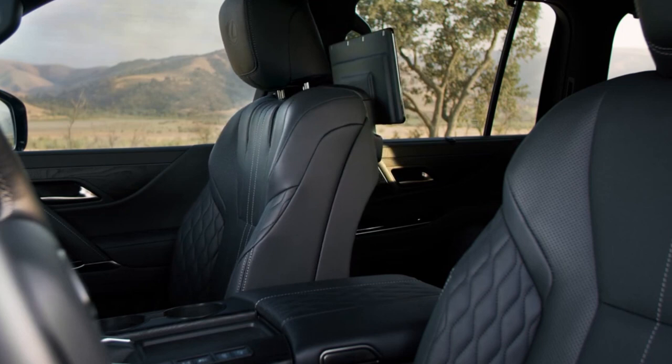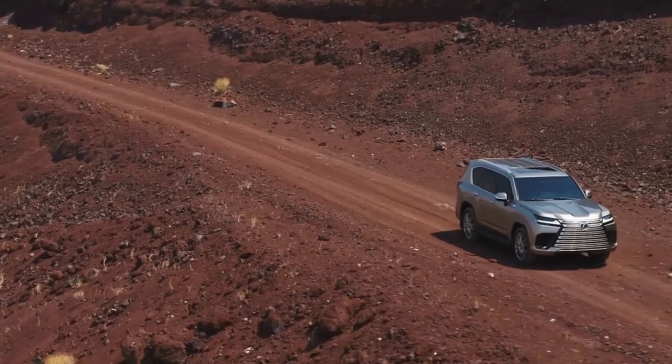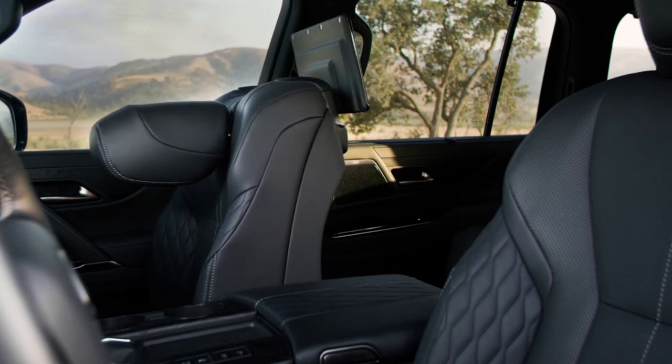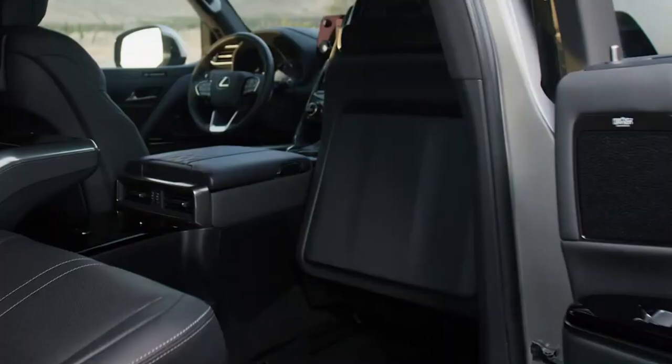Now though, Lexus has gone all-in on modernizing the entire vehicle. This starts with a mostly digital instrument cluster plus a 12.3-inch upper touchscreen paired with a second 7-inch lower touchscreen. The system is running on Lexus' new interface platform, and we're excited to see how it performs here.